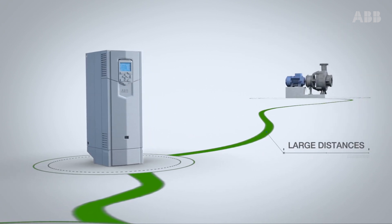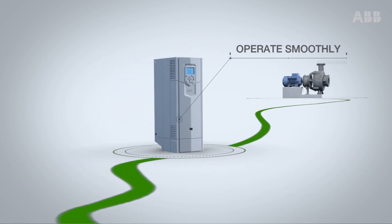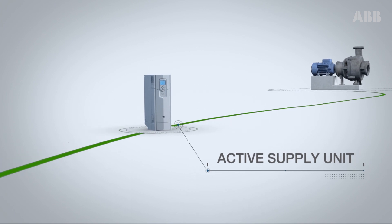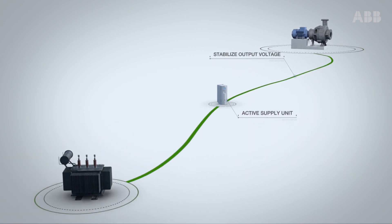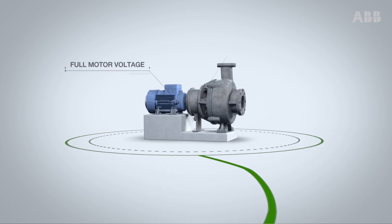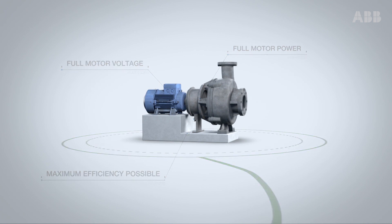Even when large distances from the power supply result in a weak network, you can still operate smoothly. The active supply unit in the ultra-low harmonic drive is able to stabilize output voltage, which guarantees full motor voltage and full motor power for the maximum efficiency possible from the pump or driven load.